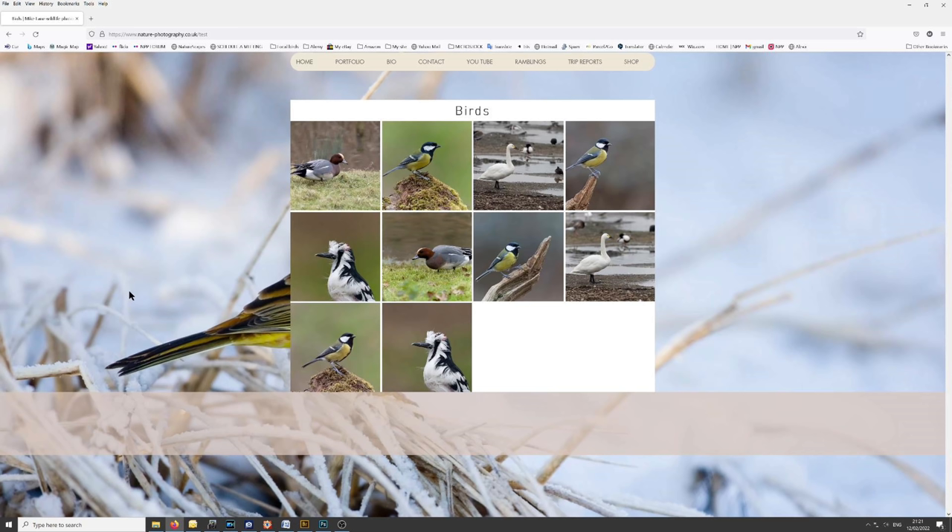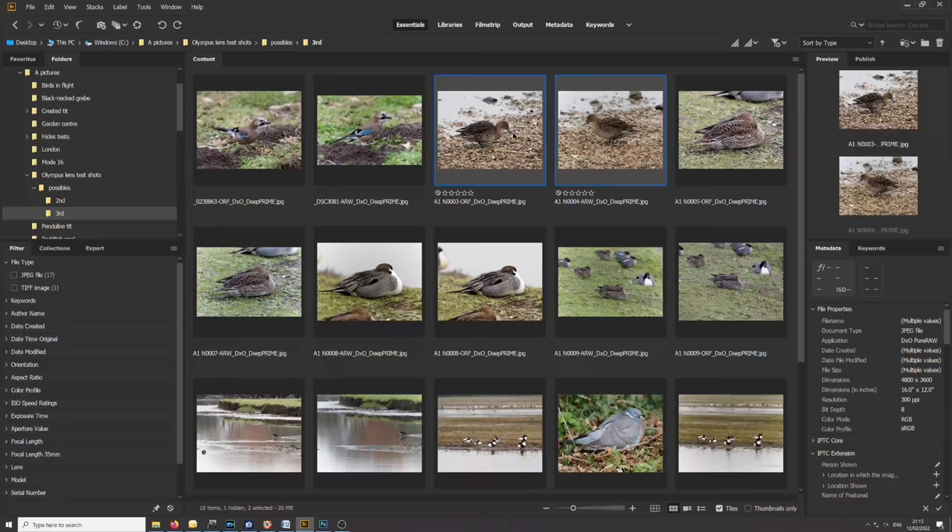What I've done is set up a website and loaded 10 pictures onto it — five taken with the Sony a1 and the 200-600mm lens, and the other five taken with the Olympus m1x and the 150-400mm lens. I'm going to ask you to tell me which five were taken with the Sony. We'll come back to that in a moment.